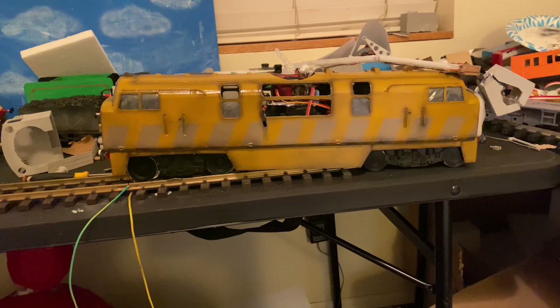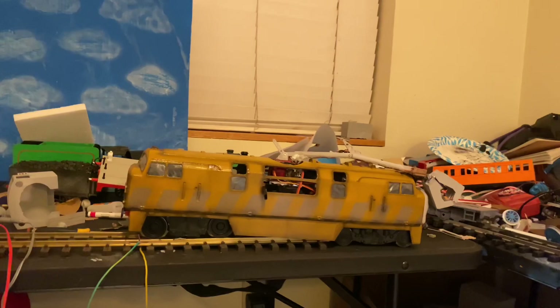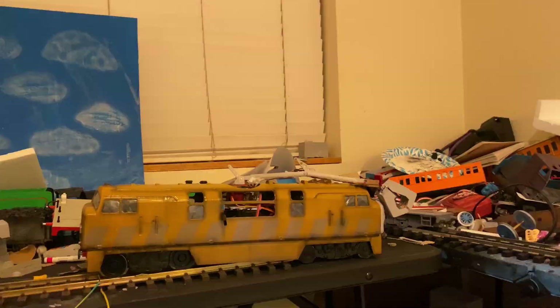He's going to be splendid and I can't wait to show him off when he's fully done. For now guys, this is Umbrix tuning off. I will be making another part of this, so see you in the next one, peace.